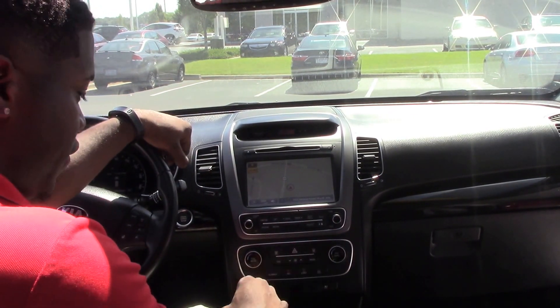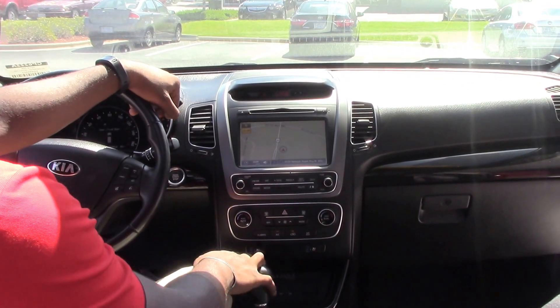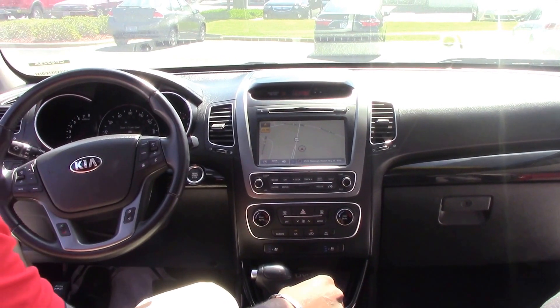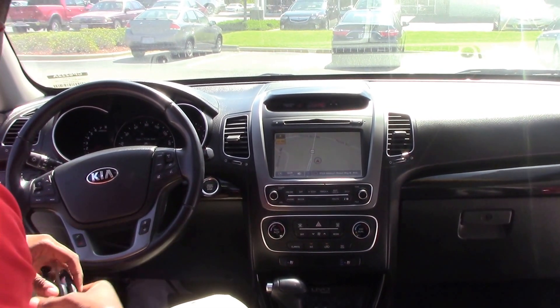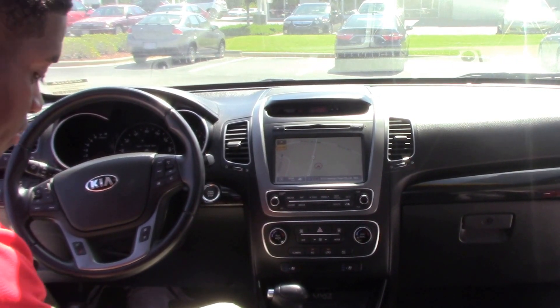In the front of the car, it has a dual climate control, and is also equipped with air-cooled and heated seats. For safety features, it also has lane assist and parking assist features on the car.